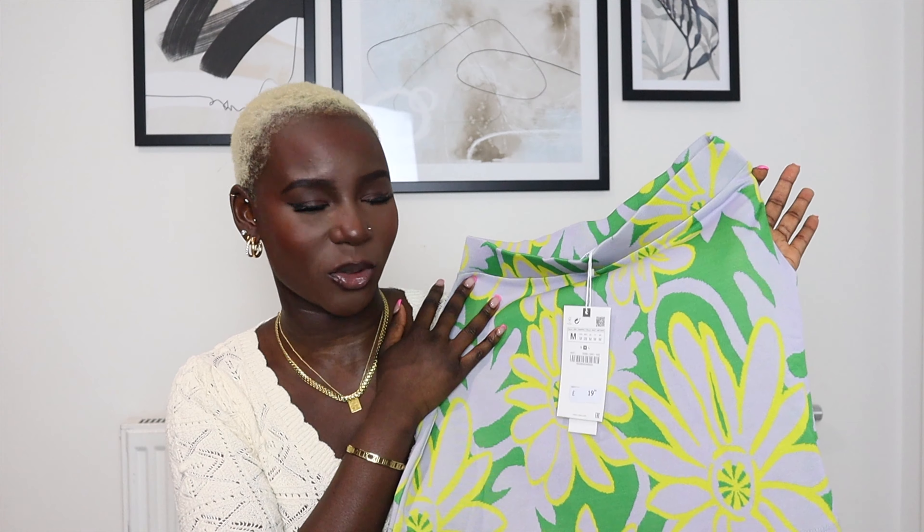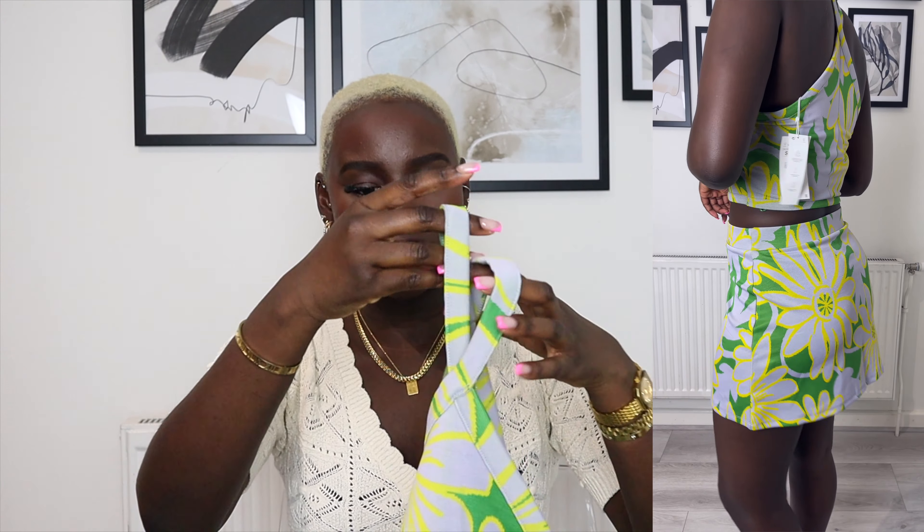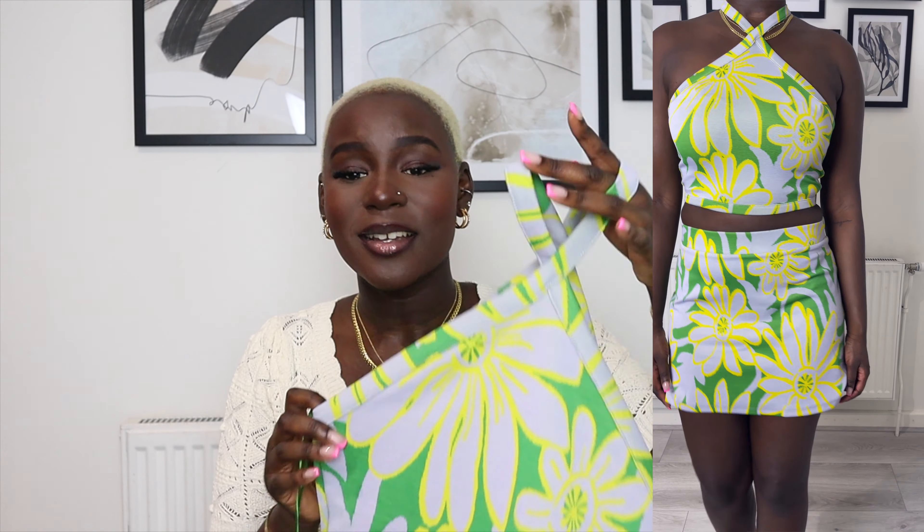I didn't realize this haul was going to be as big as it is, so apologies — I thought it was going to be short and sweet but there are a few more items. Next piece is this skirt, which could definitely be a staple — it does have linen in it according to the label. I picked it up in a size medium at £45.99 and it's part of the new-in. It makes me feel really nostalgic — I can so easily see my mum wearing something like this. It's got an ecru base with a beautiful black floral detail and a slit. That contrast is just so fire.